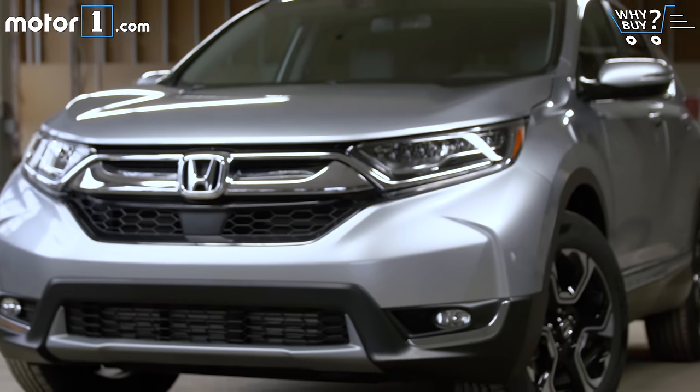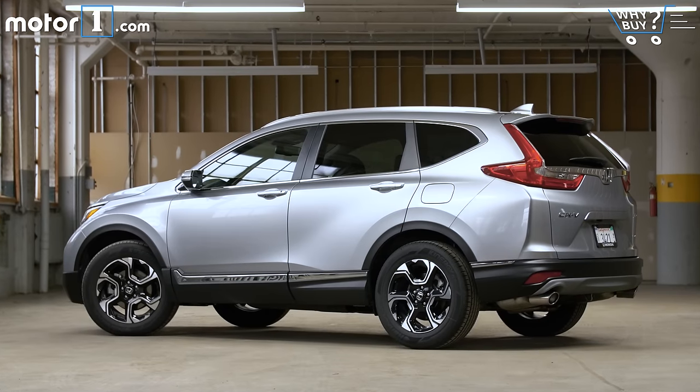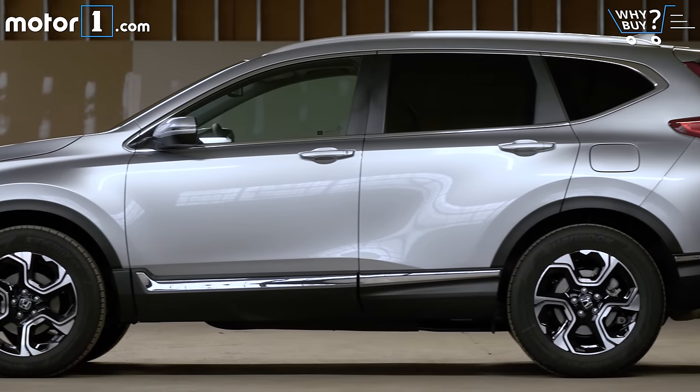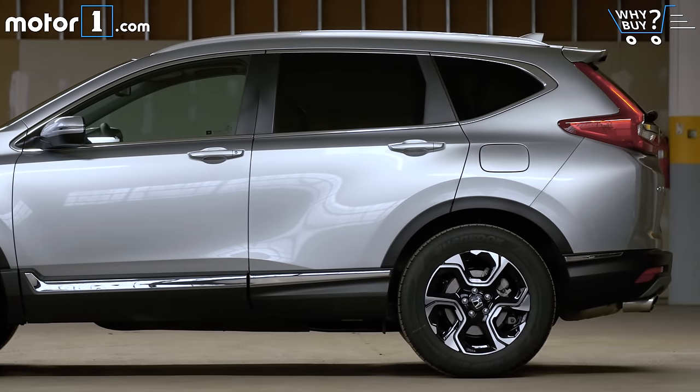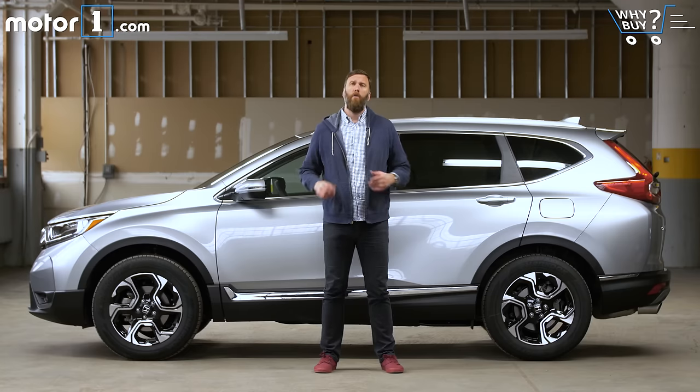How much is it? Prices range from the mid-20s to the mid-30s. In general, the CR-V is priced near the high middle of the segment when you allow for comparable specs — less frequently discounted than much of the competition, but with higher residual values. As for negatives, the Mazda CX-5 should offer a little bit more fun and a strong cross-shop, and the Kia Sportage can be had with more power for similar money.